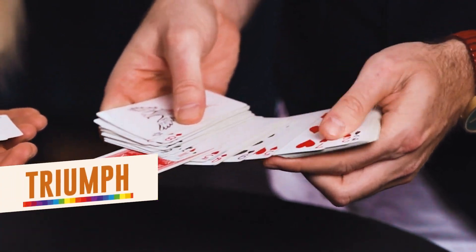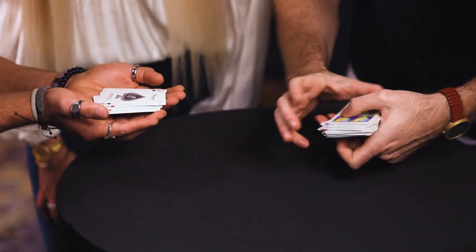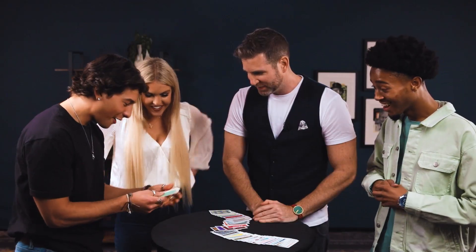It's a triumph routine, it's cutting the four aces, it's mind-reading, and at the end of the sequence of several hard-hitting effects, you change the back of every single card. Every single card in this deck changes. Best of all, cards change in the spectator's hand.